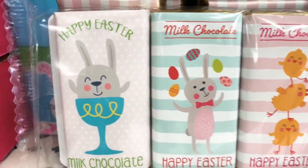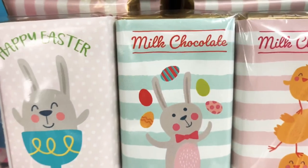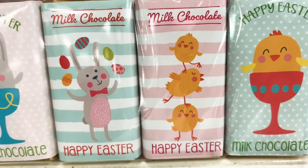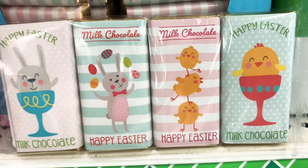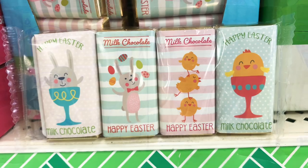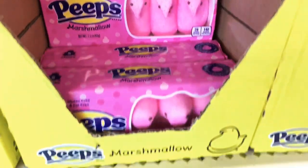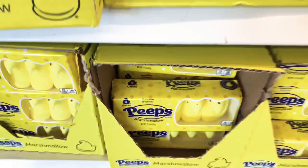These milk chocolates look so old-fashioned and pretty — they say 'Happy Easter' with bunnies and chicks inside little egg cups. The wrappers give such a beautiful, old-fashioned feel and they look super expensive. Then of course there are Peeps — party cake, pink, lavender, and yellow Peeps. So many cute options!